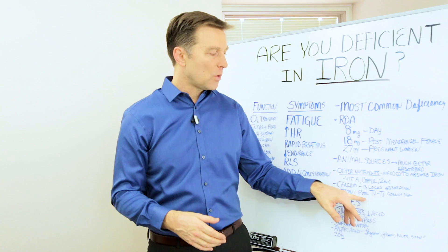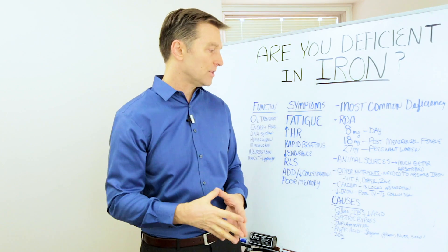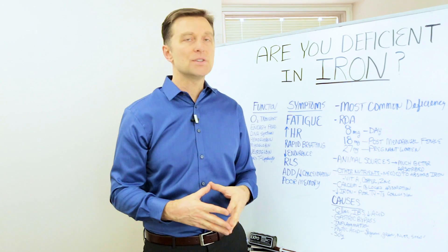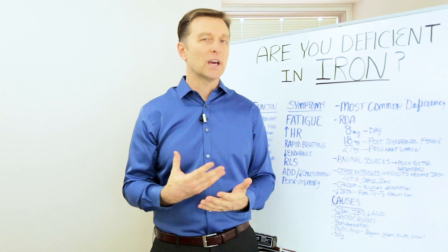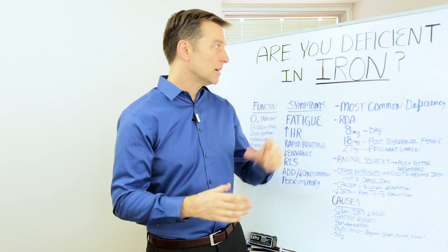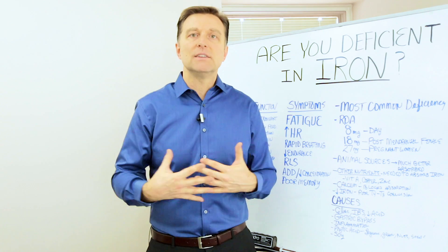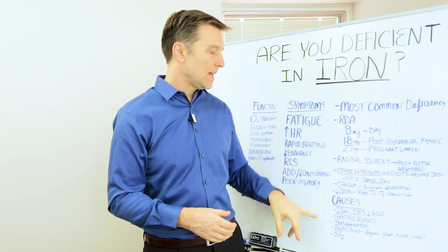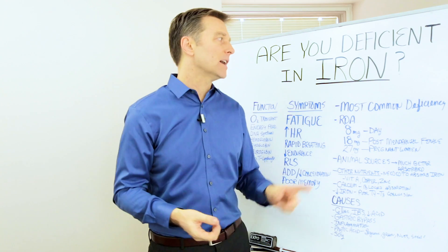When you're low in iron, you have poor conversions from T4 to T3, so the thyroid needs iron for its conversions. One of the causes of iron deficiency is maybe you're a vegan but not doing it correctly — having too many refined grains could be a cause. If you're a celiac, have IBS, a digestive issue, or low stomach acid, you're not going to be able to absorb iron that well. Or if you have a gastric bypass or chronic inflammation, you're not going to absorb iron.